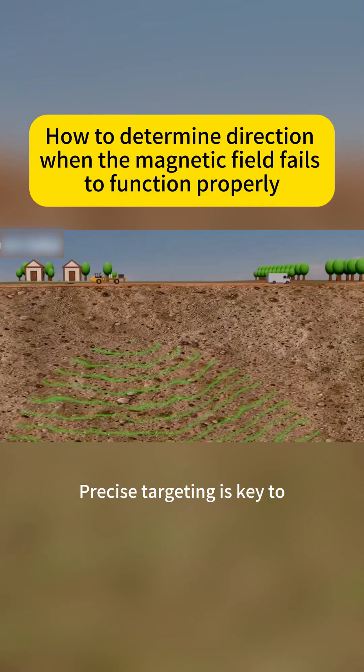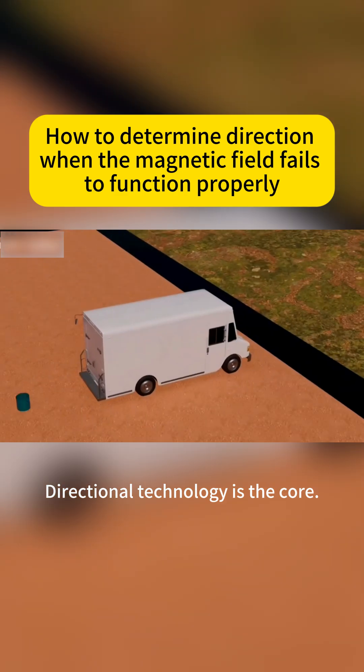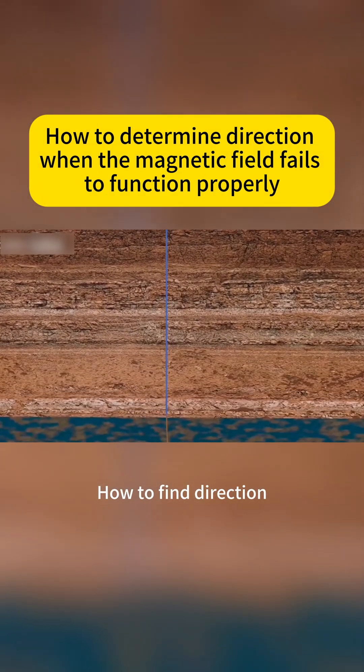Precise targeting is key to underground exploration. Interactional technology is the core. However, the magnetic field fails several kilometers underground. So how do you find direction?